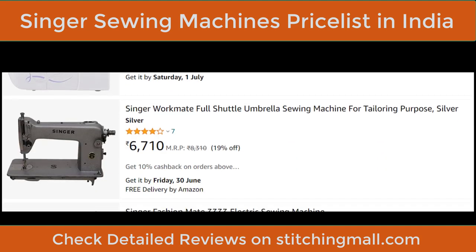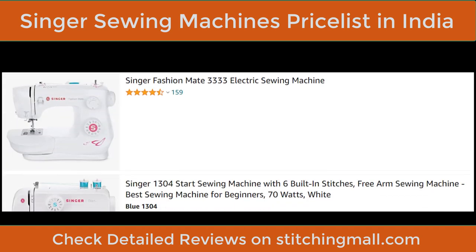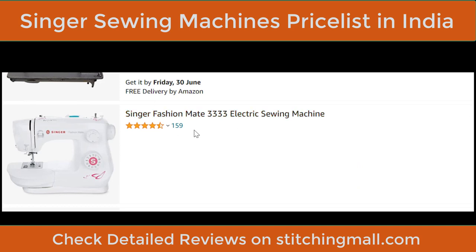The Singer Workmate full-shuttle umbrella sewing machine is for tailoring purposes. If you are planning to have or already have a boutique, this is a strong machine. For ₹6,710 you get the head; a stand/table and motor are separate. All plastic-body machines are half-shuttle — this is full shuttle. The Singer Fashion Mate 3333 is around ₹10,000 but currently unavailable.